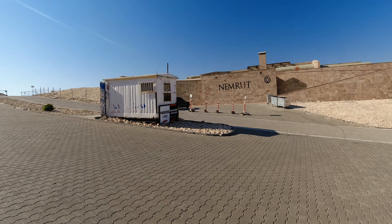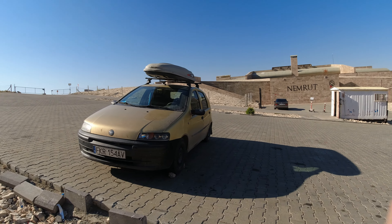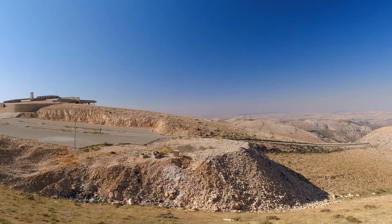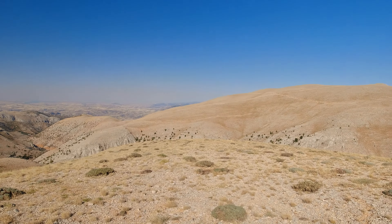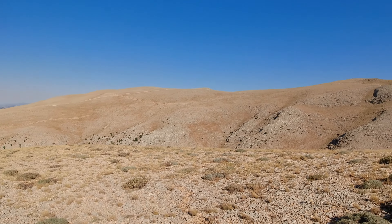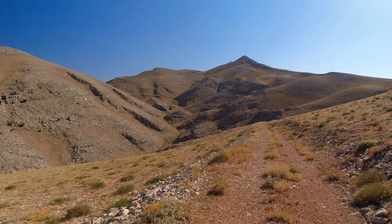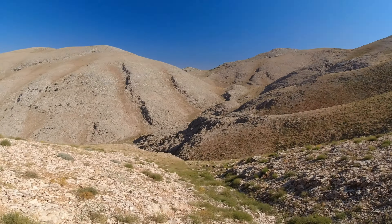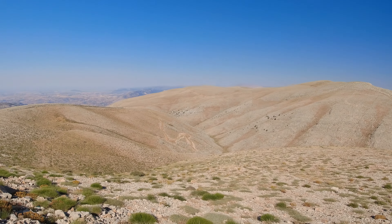On the way there is a free parking place. If you don't want to pay for the entrance, don't use the official way further. Instead, you can climb the nearby hills, which offer a beautiful panorama. Their slopes will lead you towards the summit of Nemrut Mountain. The mountain ranges here are quite dry and covered with sparse vegetation, but the views are very picturesque.